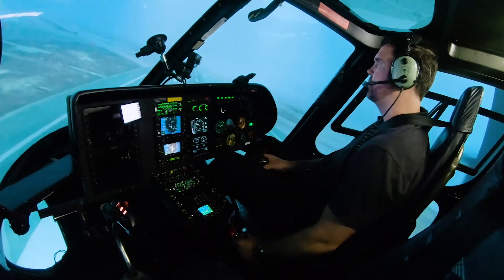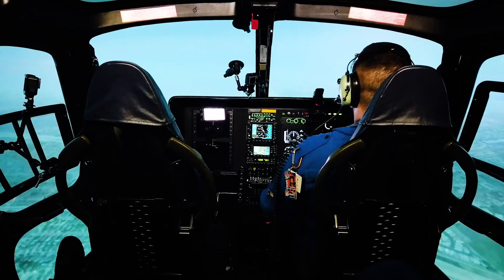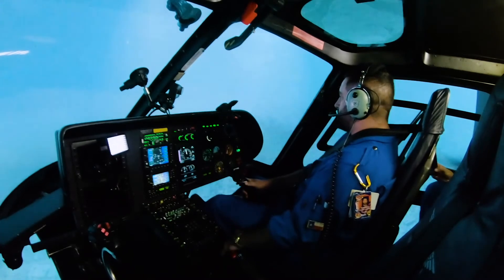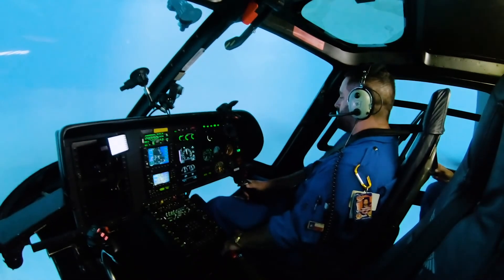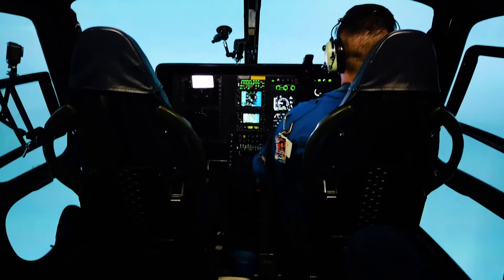Now it really does start to look like I'm starting to lose some forward visibility. Trying to maintain my 1,500 — there goes my visibility a little bit more. I've just gone complete inadvertent IIMC, so I'm going to level out here. Pilots learn about their limitations and the aircraft's limitations in a high pressure situation.